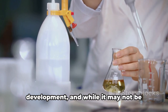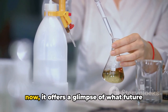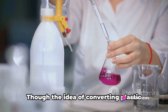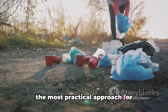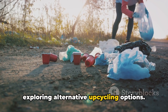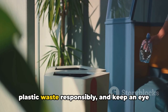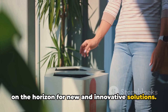Chemical upcycling is an area of ongoing research and development. While it may not be readily available for individuals right now, it offers a glimpse of what future waste management might look like. Though the idea of converting plastic waste into petrol is intriguing, for now the most practical approach for individuals remains recycling and exploring alternative upcycling options. Let's continue to manage plastic waste responsibly and keep an eye out for new and innovative solutions.